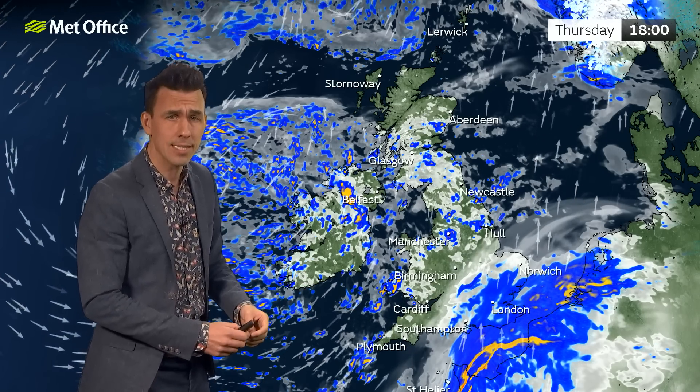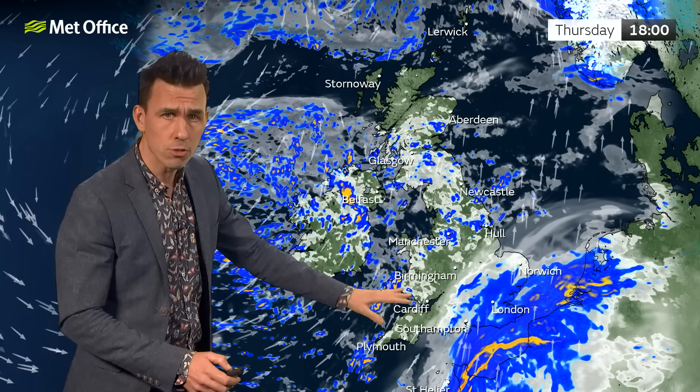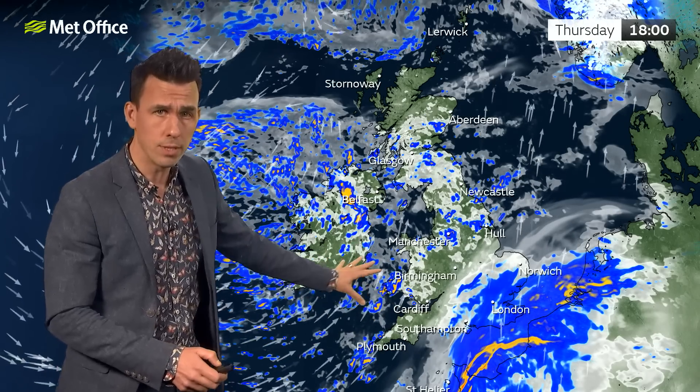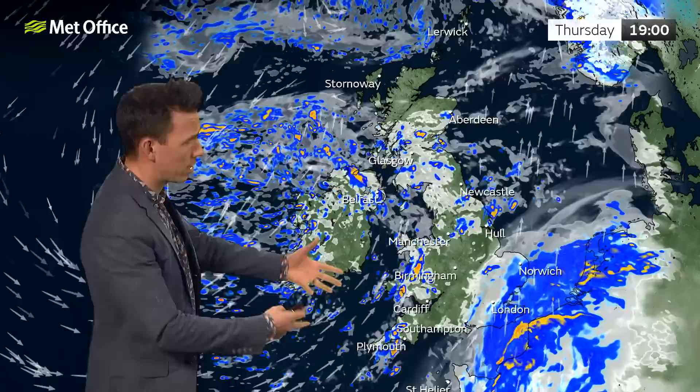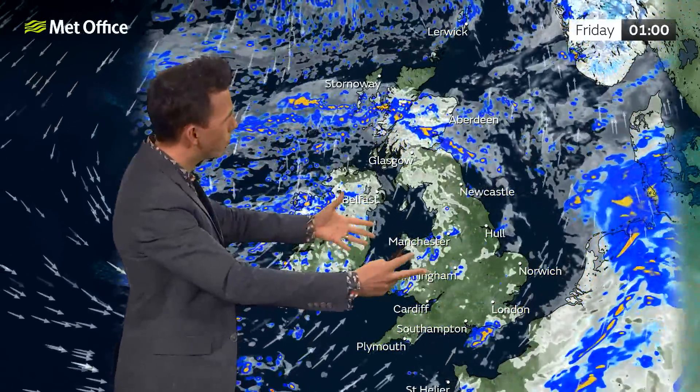There's a 5% chance, as indicated by a minority of computer model runs, that we'll see some even stronger winds for a time as a deeper area of low pressure forms associated with these showers. But what looks more likely is we'll just see this continued blustery shower regime into Thursday night.